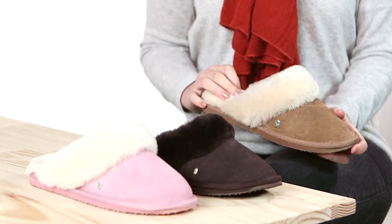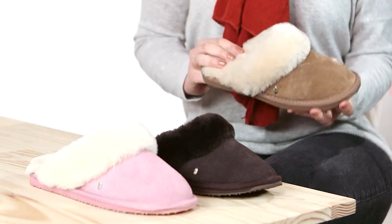Well, if you're looking for the ultimate comfort treat for your feet, then you've certainly found it in the Jolie slipper. Compact and lightweight, the Jolie is lined with our luxurious Australian sheepskin and features a plush sheepskin collar.